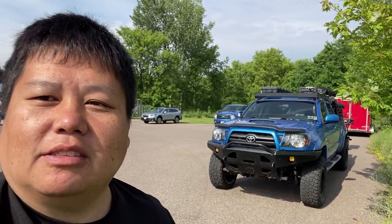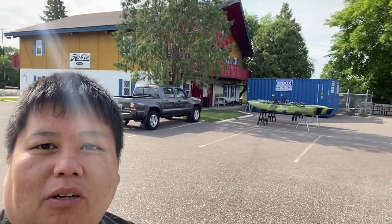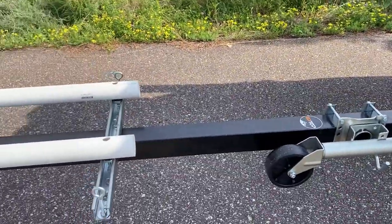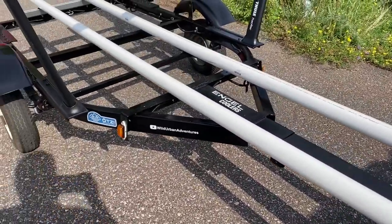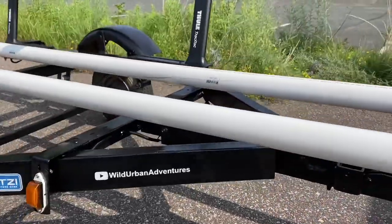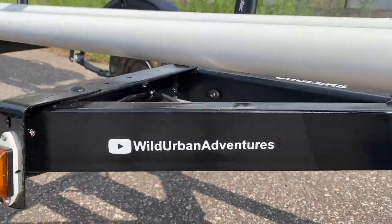Hey Urban Adventures, welcome to another episode. This is a very special episode, I'm very excited about this episode. Today we are here at High Temple Water Sports getting ready to pick up one of these bad boys back here. I'm here a little early. Originally for a 14-footer, a little small robo turned into this — got my YouTube channel on there.